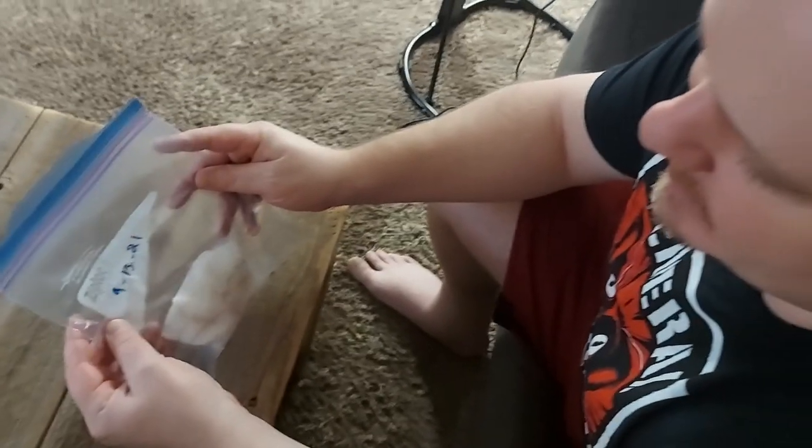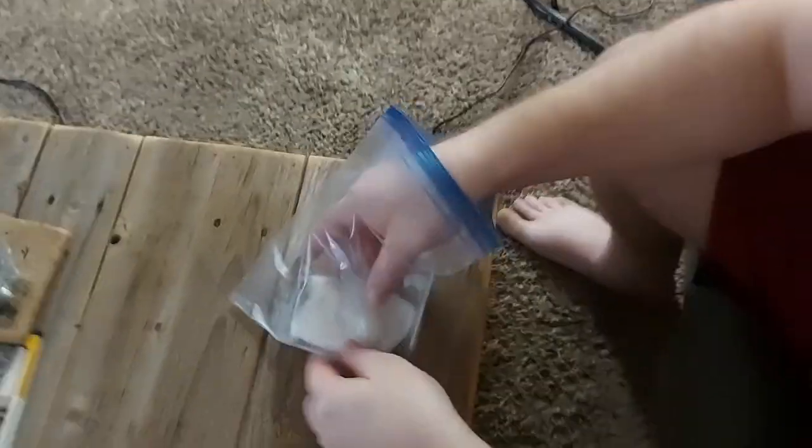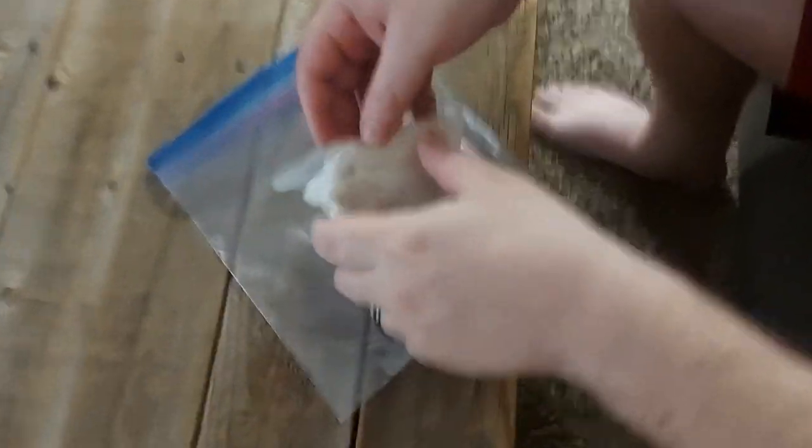We started this germination on the 13th of September. It is now the 8th — or 9th — of October. So it's almost been a month. Let's see how she's doing.